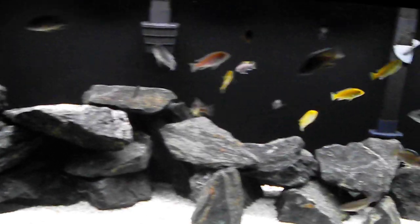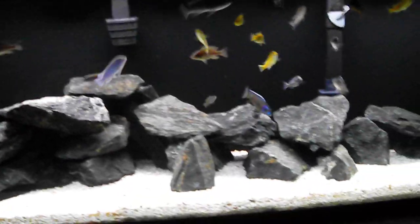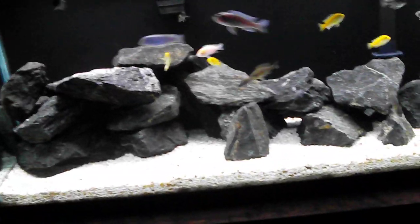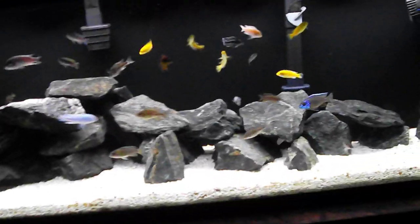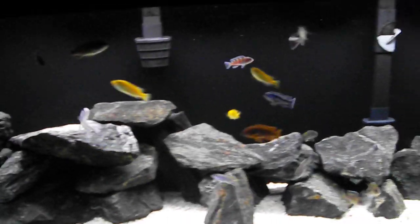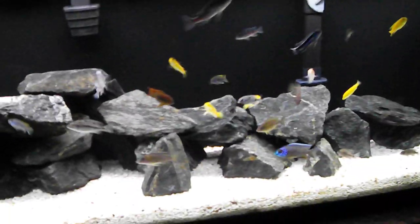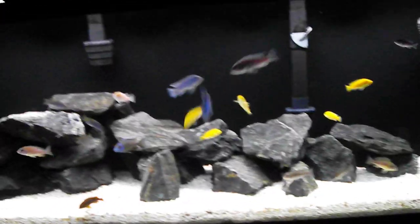Ever since I oiled the impellers and dumped in the Clarity — after I painted the back of the tank, because adding water kicked up a lot of stuff in the substrate — the tank cleared right up. What Clarity does is it binds all that stuff together to be sucked out by the filter. It clouds up your tank for maybe 20 minutes, but then after that you can just see the difference. It's great stuff, I swear by it.